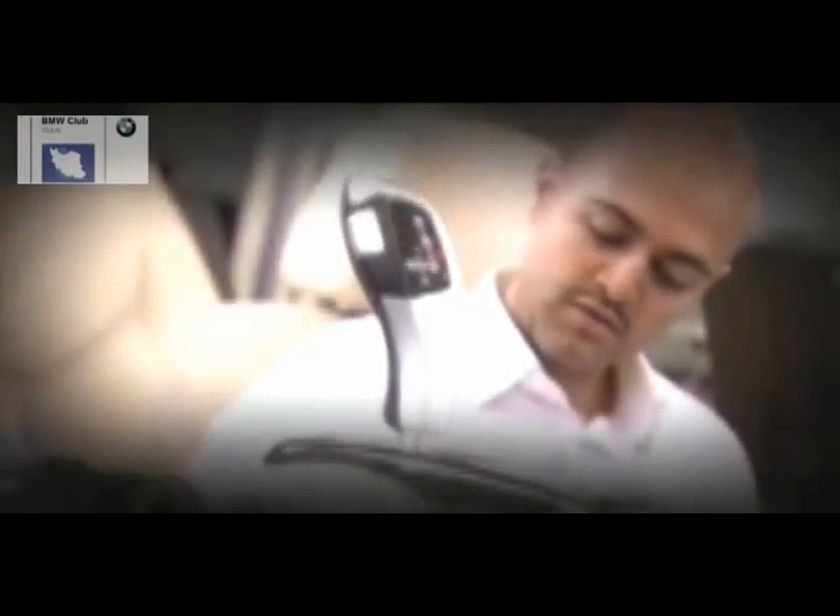Every element is positioned in the right ergonomical position so you can reach every button without big arm movements, so you can have very precise control handling of the car.